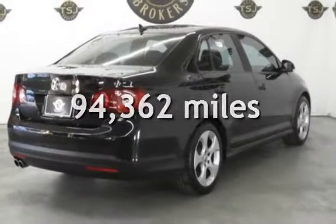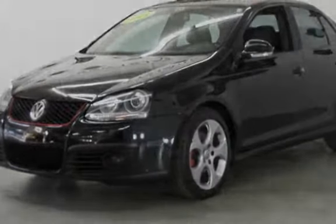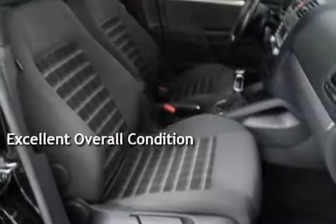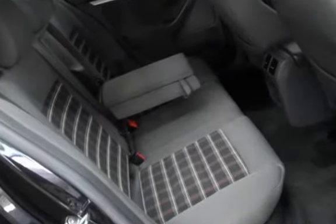This Volkswagen has less than 95,000 miles on the odometer. This vehicle is in excellent overall condition. This vehicle qualifies for the Carfax buy-back guarantee. Ask to see the free Carfax vehicle history report.